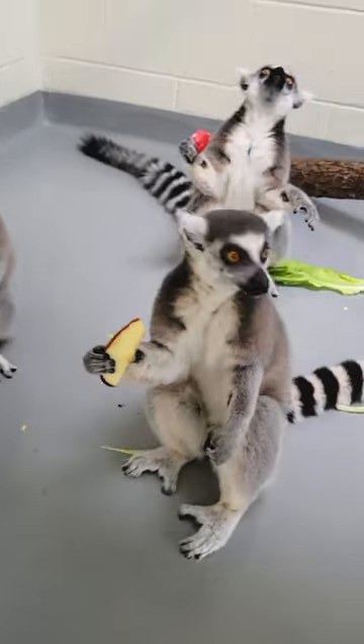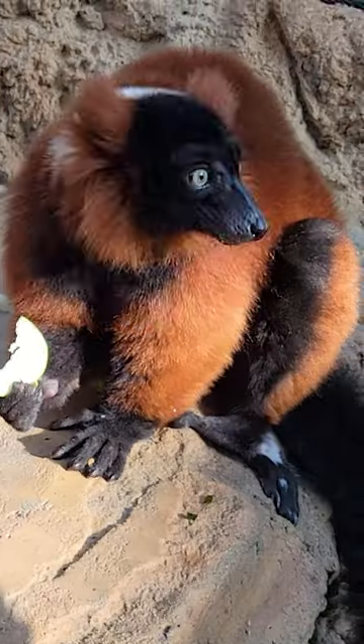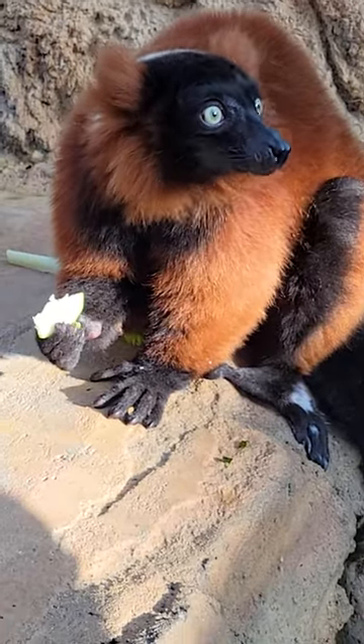That actually makes them different from the other two species of lemurs we have here. Our ringtails and our red ruffs — there is no way to tell if it's a male or female just by looking at their faces, like you could with the red-collared brown lemurs.